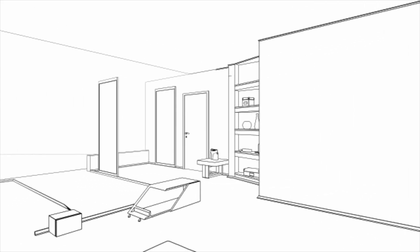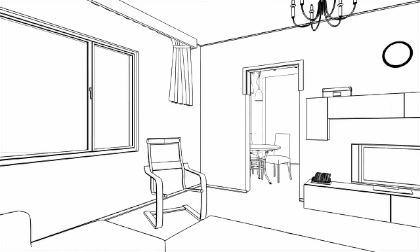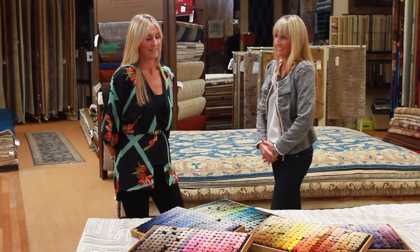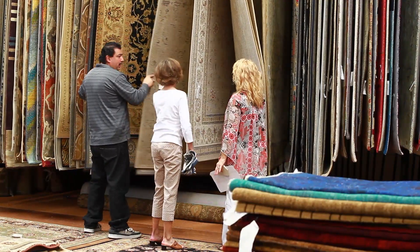Interior decorating can be a challenge, especially when there are so many options. That's why we asked designers Katie Porter and Kim Ricard to offer some expert advice. I would take a look at the space that they are looking to buy an area rug for — the furniture, the accent pieces, and the size of the room.